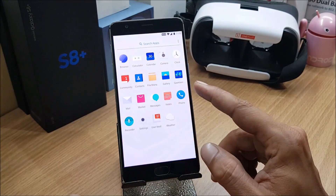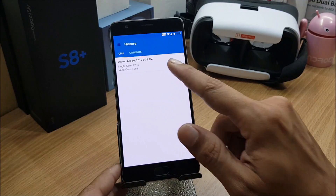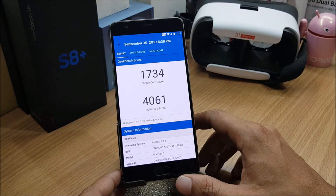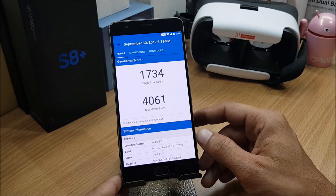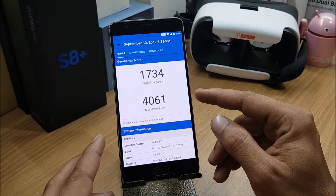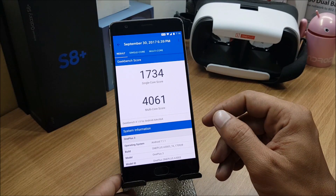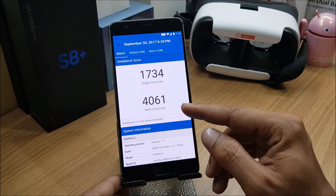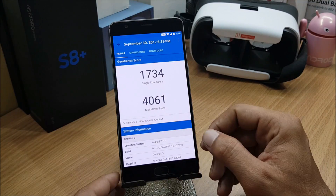I've also done a benchmark test. Looking at the history: on this latest firmware the single-core score is 1734, while the previous HydrogenOS version scored 1756. However, the multi-core score improves to 4061 compared to 3963 on the previous version, showing a multi-core performance improvement.